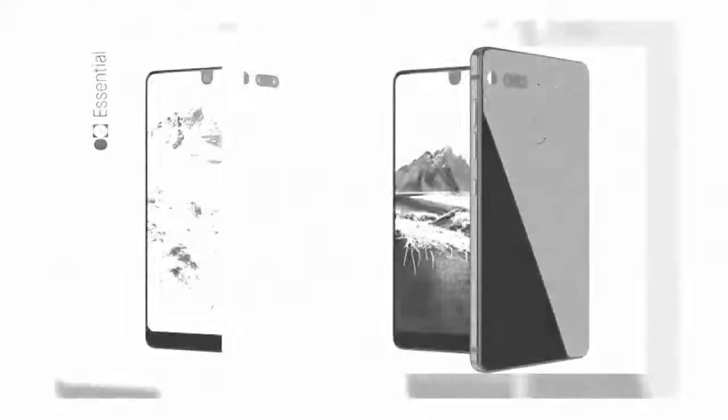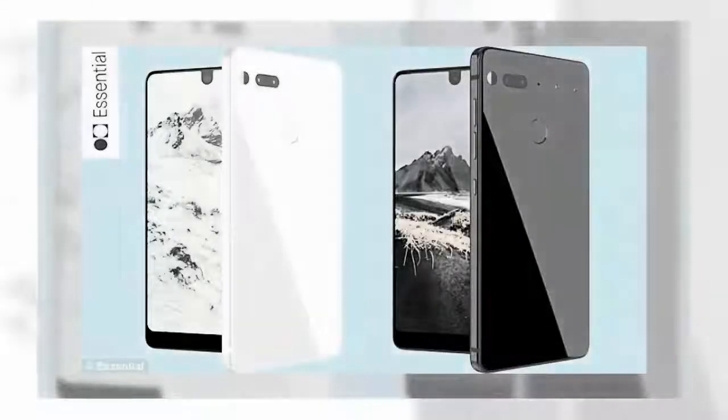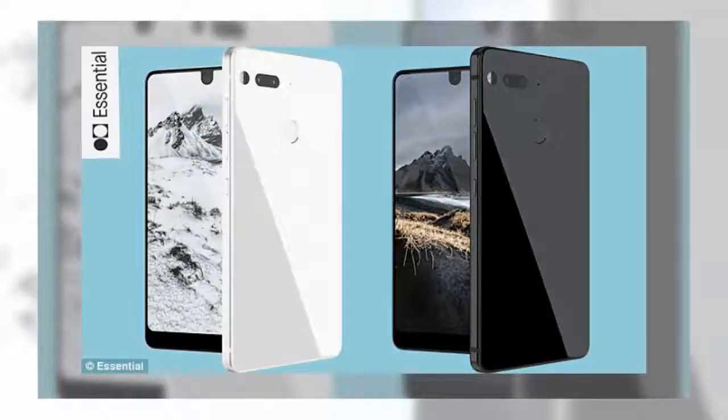Bloomberg claims Essential will produce a range of both home and mobile products, and Rubin discussed his handset plans with Sprint executives at the recent CES show. Rubin registered Essential Products Incorporated with California regulators in November 2015, and in late 2016 the company registered Essential with the US Patent and Trademark Office, listing smartphones, tablets, accessories, and computer operating software among its goods and services.